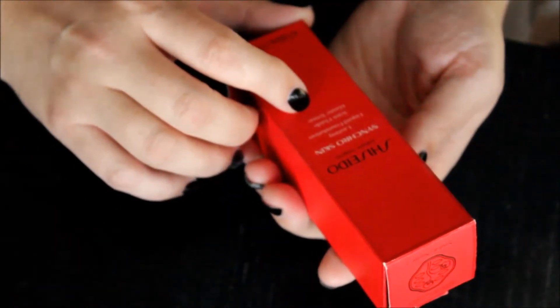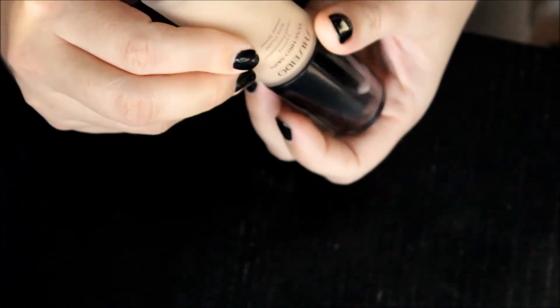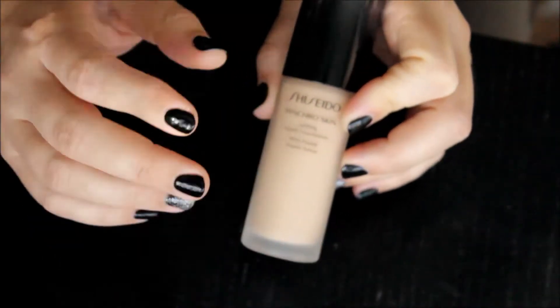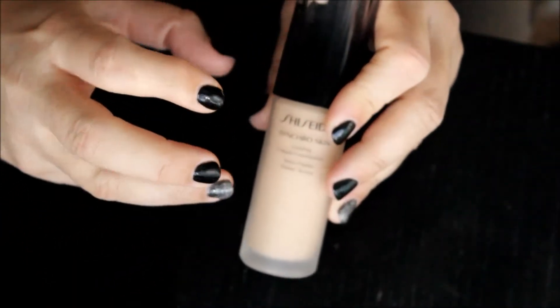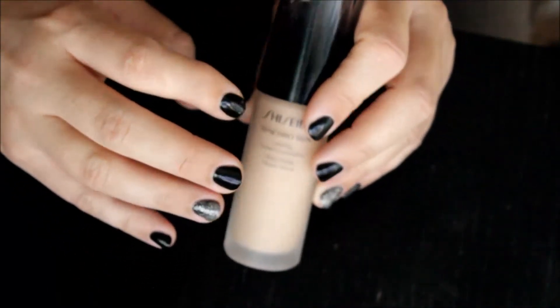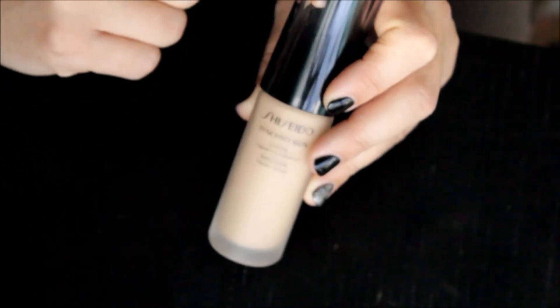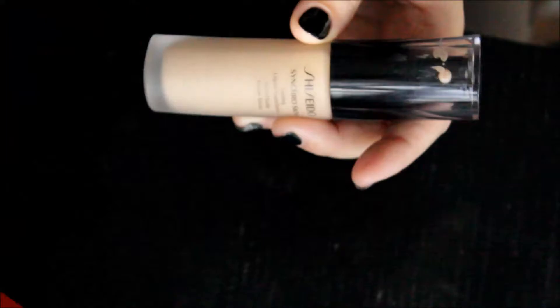Next is the Shiseido Synchro Skin lasting liquid foundation. I have it in the color NR Neutral Two. This is the lasting one, not the luminizing glow one. I love it — it has a pump on it. It makes your skin look like skin, it just kind of melts together, it looks beautiful. I don't know about the 'lasting' part of the name, but I'm going to try it very soon to see how long it does last on the skin.